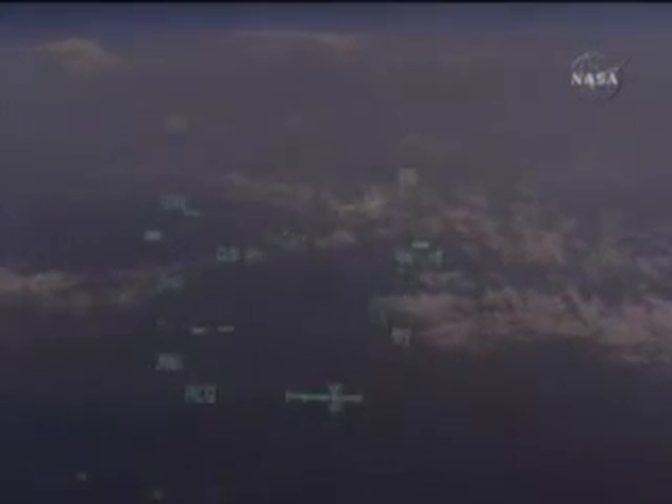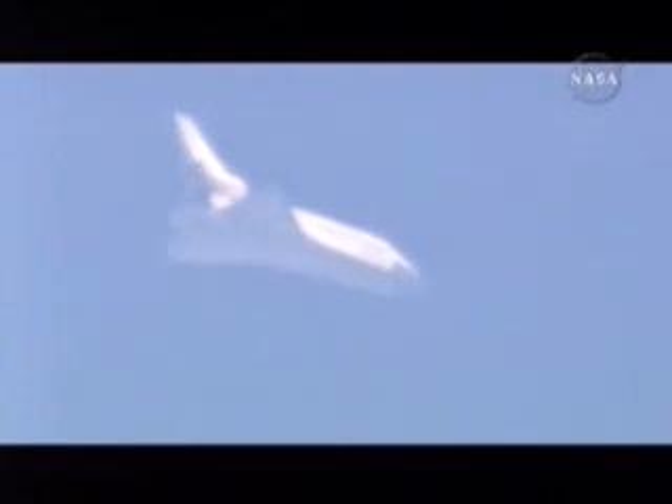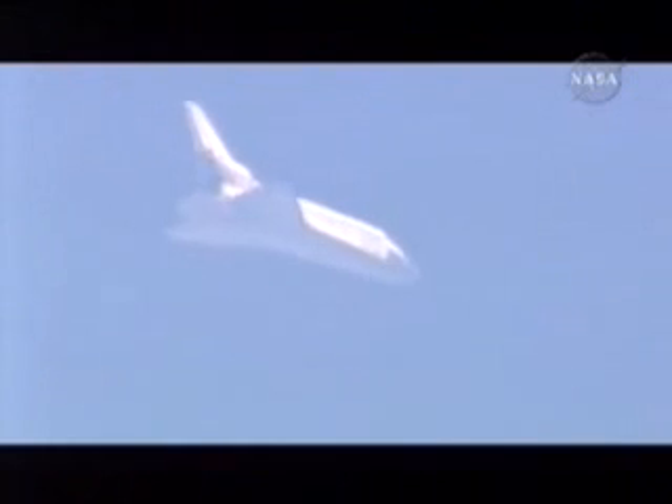Five minutes until touchdown. Now the view from the pilot point of view camera, looking out of the heads up display.